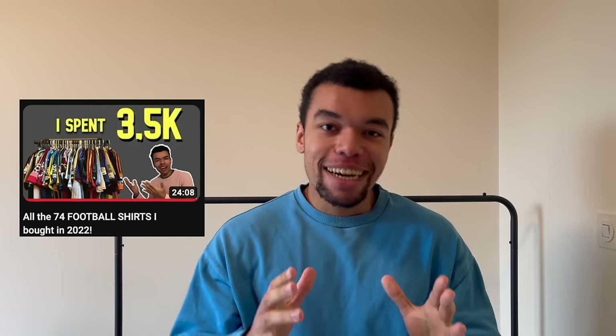Just like last year, I had to do it again. In this video I'm gonna show you all the football shirts I've bought in 2023. I can already tell you that I've bought more shirts than last year. We got some rare shirts, we got signed shirts, we got everything. Grab yourself a drink and a popcorn, we're gonna get into the video.